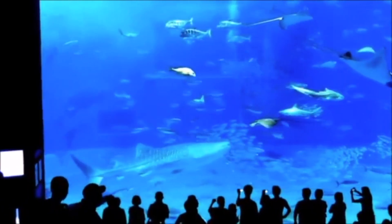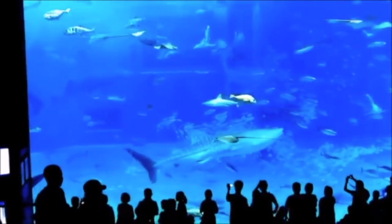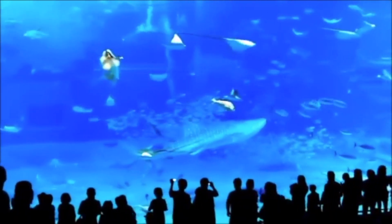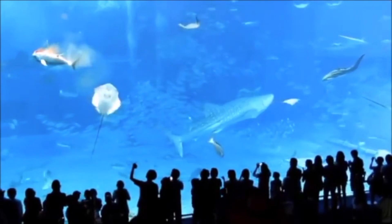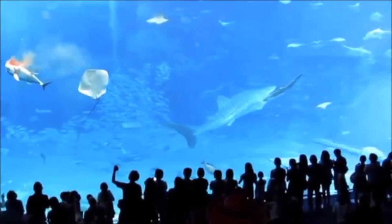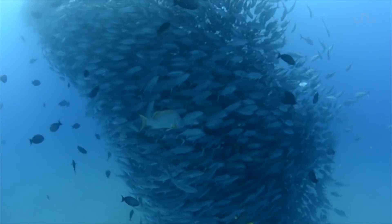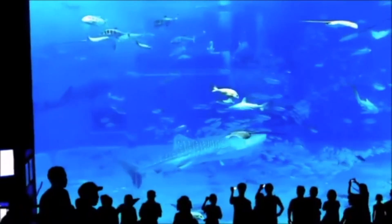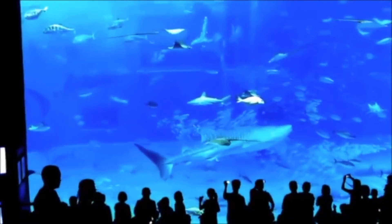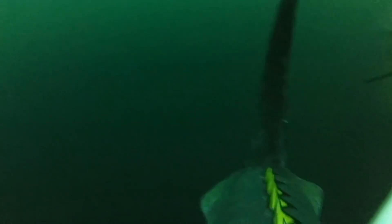In a Japanese aquarium, someone recorded an astonishing moment showcasing a tuna's incredible acceleration. It happened so fast, you might miss it. It makes you wonder if the tuna's family ever considered suing the aquarium — after all, there weren't any impact stickers on the glass. Tunas are social fish that swim in schools, and they're particularly sensitive to disturbances. When startled, they can accelerate in a frenzy. In this video, it looks like a visitor's flash scared the tuna, leading to this unfortunate incident.